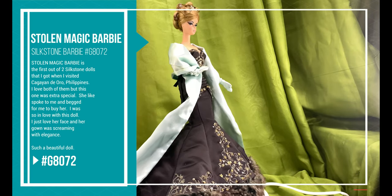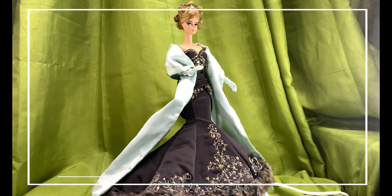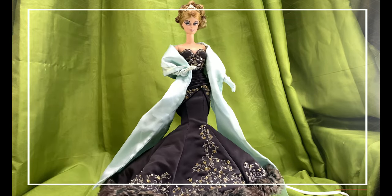It's a gold label doll and was released in October 2005. She is made of silkstone. Barbie stands 12.7 inches.